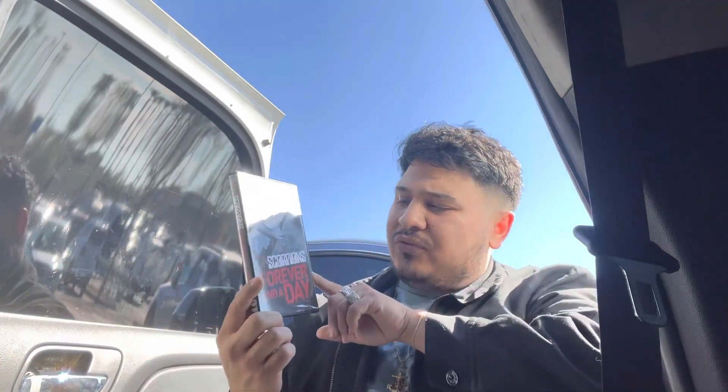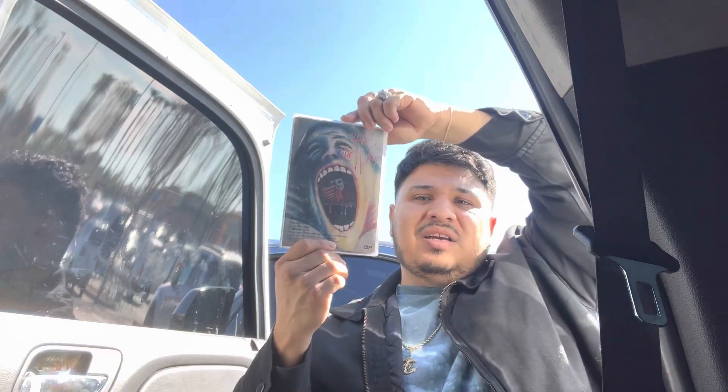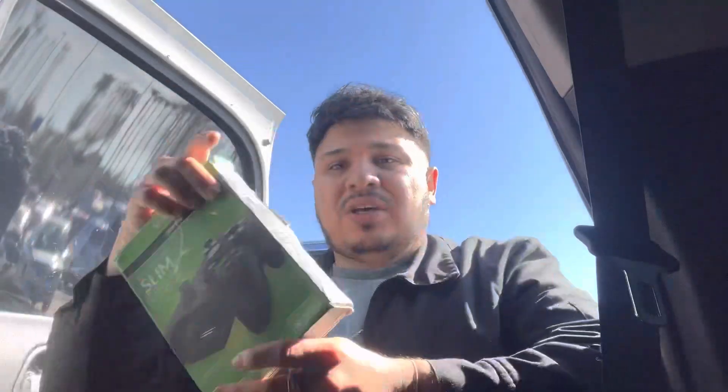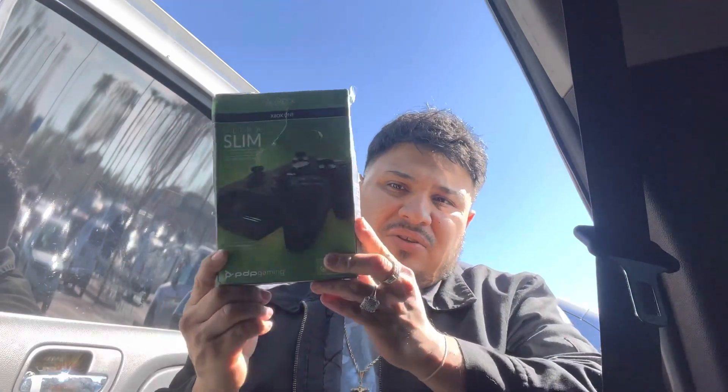Got another yard sale find — it was $1. Scorpions, Forever and a Day — it's a DVD piece, super cool. Also got Pink Floyd The Wall — a crazy-looking piece in the front. I collect things like this, so I ended up collecting it. Here's the other sealed controller charging pack — it was $5 each. You already know, that's a good deal.